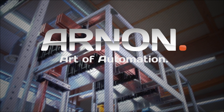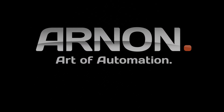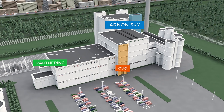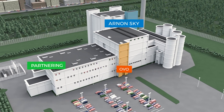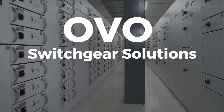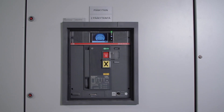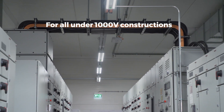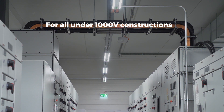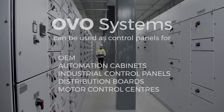Industrial electrification, automation and development services to our selected customers. OVO solutions range from tiny junction boxes to heavy duty MCCs. OVO switchgear is a reliable solution for securing electrical distribution and control for industrial devices and processes, even under extreme conditions.